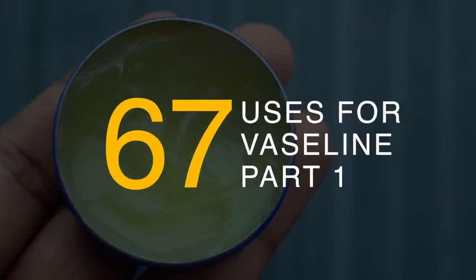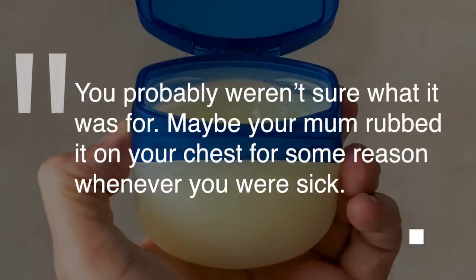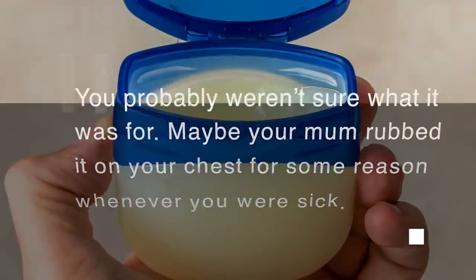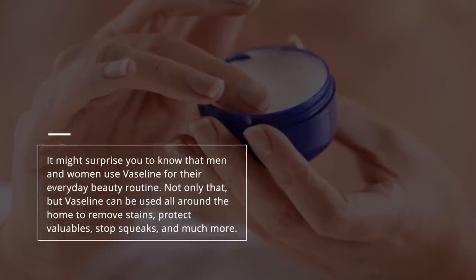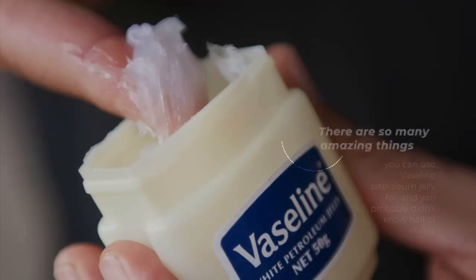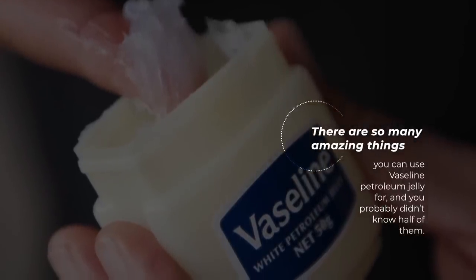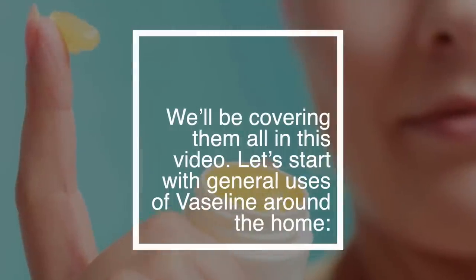Vaseline. It's that little clear tub that your mother always kept in the medicine cabinet when you were growing up. You probably weren't sure what it was for. Maybe your mom rubbed it on your chest whenever you were sick. It might surprise you to know that men and women use Vaseline for their everyday beauty routine. Not only that, but Vaseline can be used all around the home to remove stains, protect valuables, stop squeaks, and much more. There are so many amazing things you can use Vaseline petroleum jelly for, and you probably didn't know half of them. We'll be covering them all in this video.